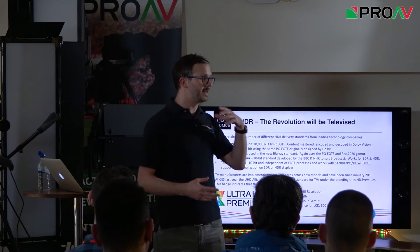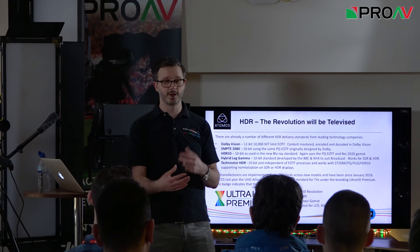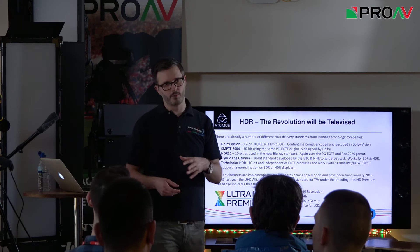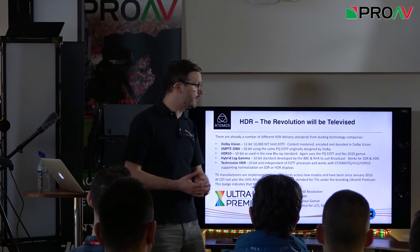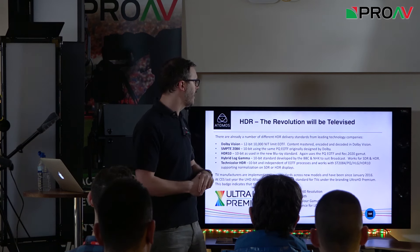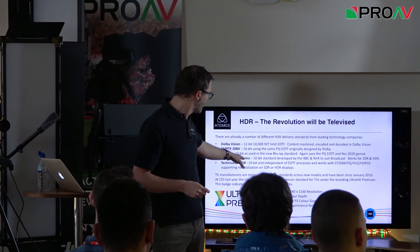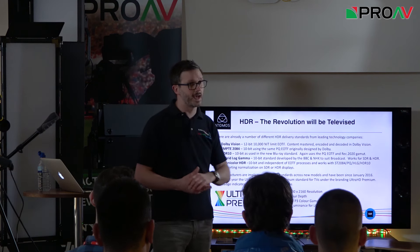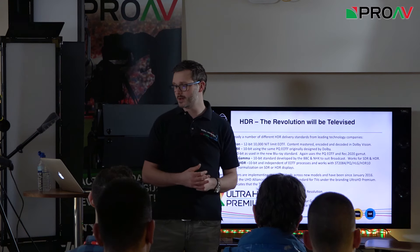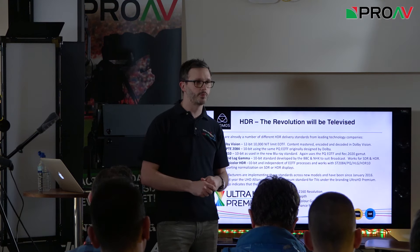HDR10 is the most commonly deployed standard at the moment. PlayStation 4s now have games with HDR content using HDR10. The new Ultra HD Blu-ray standard also uses HDR10 encoding with the PQ EOTF and REC 2020 standards. Hybrid log gamma — HLG — is one of the newer standards and probably the most relevant for broadcast. It was designed by the BBC in the UK and NHK in Japan, two of the biggest broadcasters from a technological perspective.